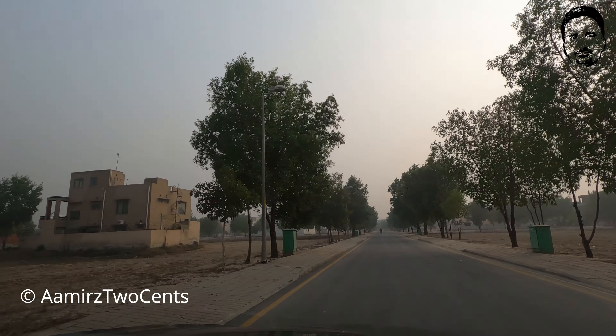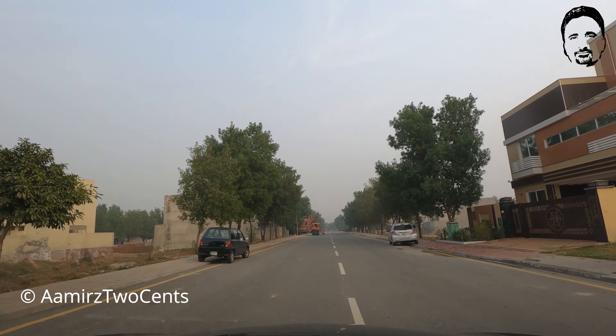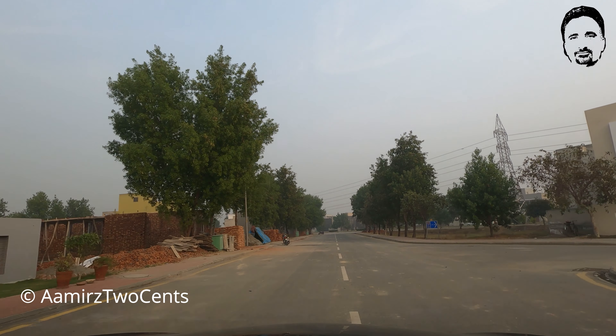This is Razmi Block, Street 22, on our right side. There is also construction here. On our right side block, we are seeing Razmi Block Street 19 on our left side, and Razmi Block Street 21 on our right side. The houses built for sale — I'm not sure of the exact price, but the range is around 30 to 50 lakh or more.